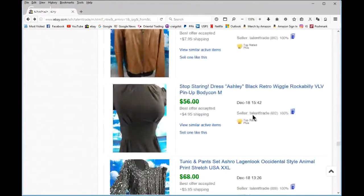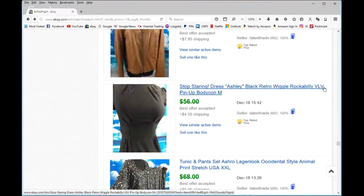Nice little vintage retro piece — reminds me of Fez from That '70s Show or Erik Estrada. This is a good rockabilly pinup wiggle dress — Viva Las Vegas is what VLV stands for — rockabilly pinup bodycon. Stop Staring is the brand; it's not the best in that genre like Bernie Dexter, but I did okay on it.